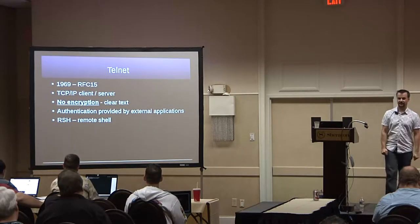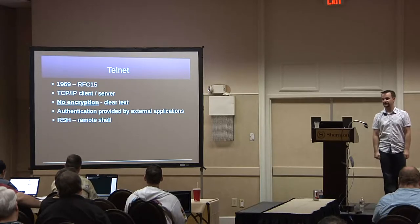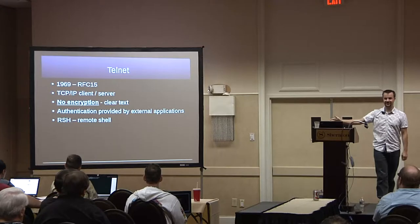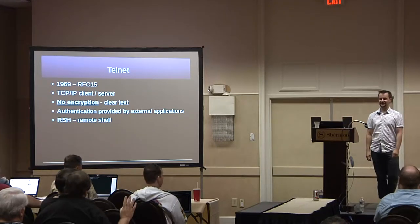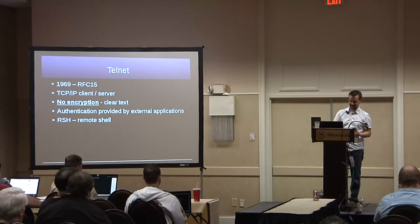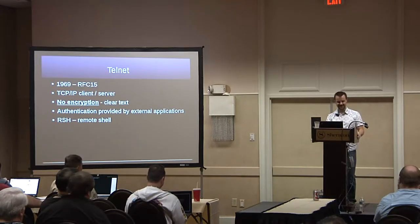Telnet is what came before SSH — that's what everyone used back in 1969 onwards. A few people still use it. Telnet is old. Very old. Stop using it. You can use it for things like troubleshooting mail servers, but should you really be doing mail server communication on port 25 clear over the wire? No.